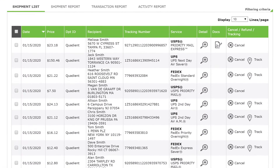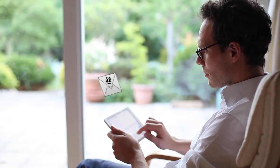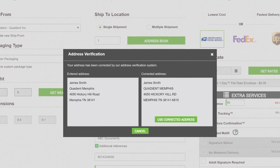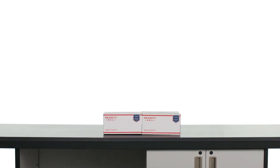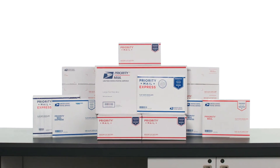Manage shipment expectations with end-to-end online tracking. Email alerts keep your customers informed on the status of their shipments. Prevent delivery delays and ensure your address book is up-to-date with free address correction services. And receive free insurance coverage on Priority Mail and Priority Mail Express items.